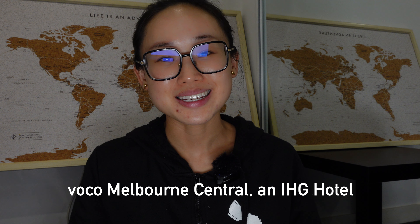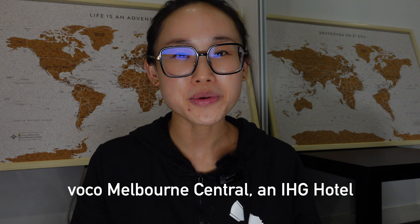Hey guys, welcome back to my channel and welcome back to another hotel review video. In today's video I'm going to have a hotel review on Voco Melbourne in Australia. Before we get started, please don't forget to subscribe to my channel if you haven't already. Every Friday I'll be uploading one hotel review video to my channel.